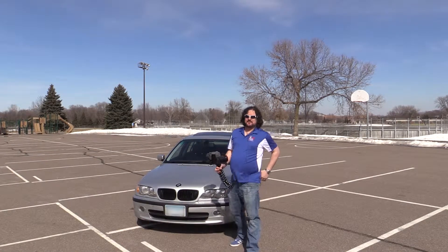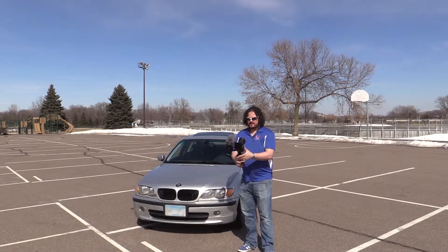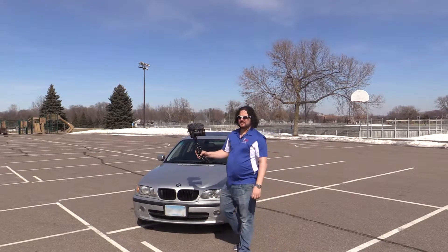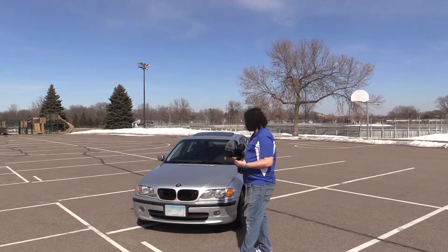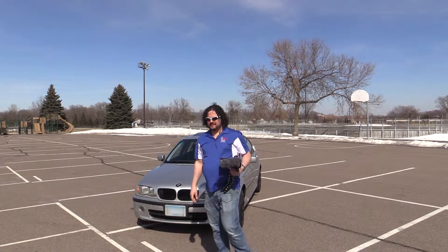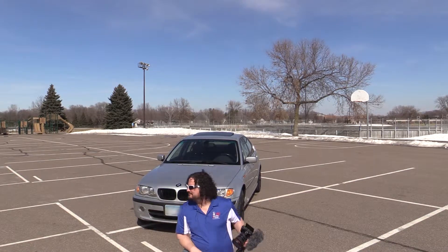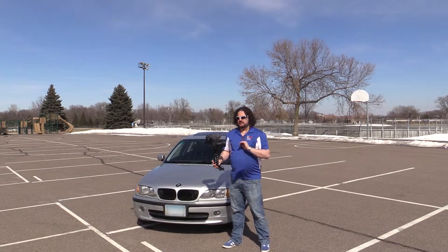Sorry for the little interruption from my son. We're switching to the handheld camera now so we can go ahead and start covering the features of this car. Now that we have the second camera, we're going to get into the quirks and talk about the things we'll be looking at over the next series of videos. The body is in actually pretty good shape for a car this old.